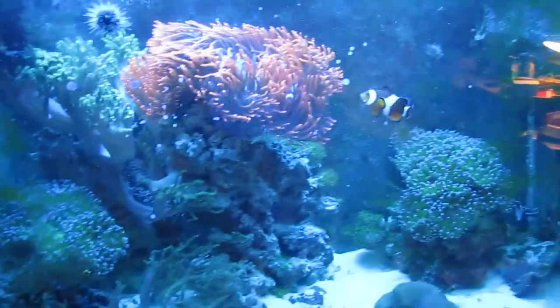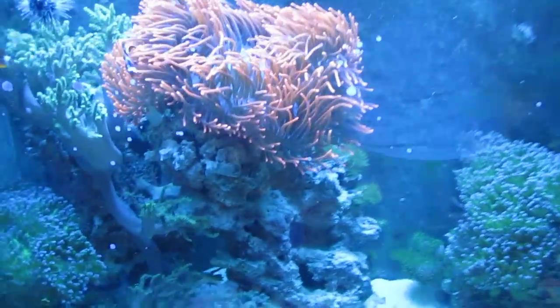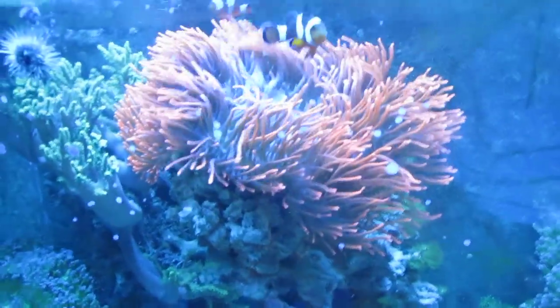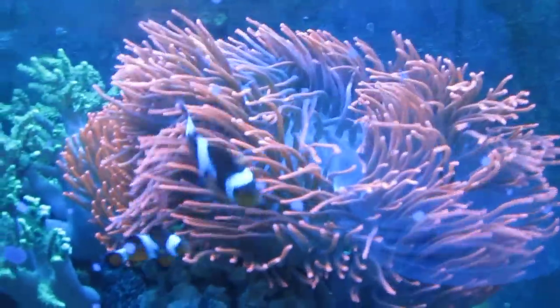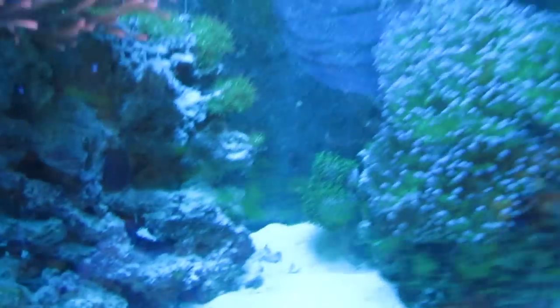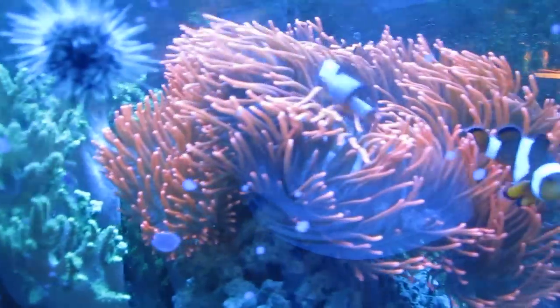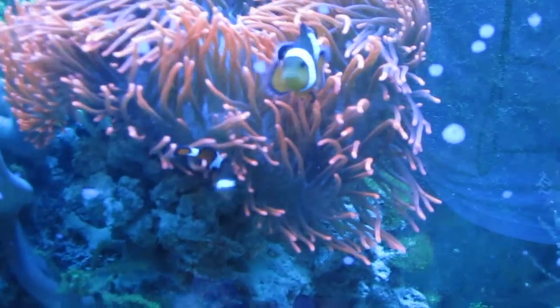Quick rundown to catch up: the copperband butterfly fish from the last video unfortunately perished. He lasted a good 2.5 to 3 months. At first I had trouble getting him to feed, but once I started feeding black worms he was eating like a pig, getting along well with everybody. Then I went on vacation for about a week. I've gone away for three or four days before and it seemed fine, but apparently a week was just too much. Sorry little guy.